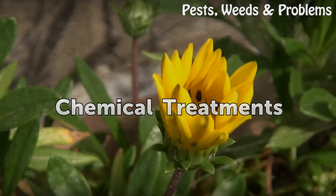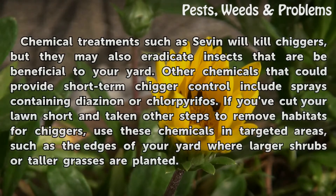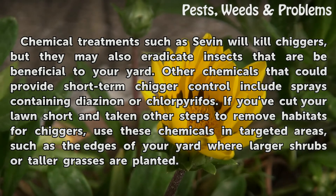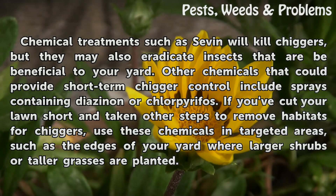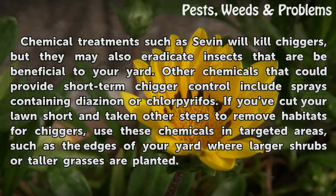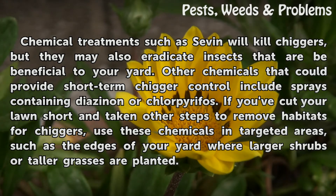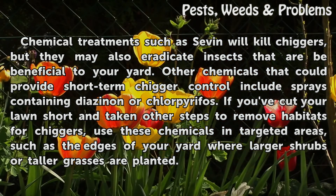Chemical Treatments. Chemical treatments such as Sevin will kill chiggers, but they may also eradicate insects that are beneficial to your yard. Other chemicals that could provide short-term chigger control include sprays containing diazinon or chlorpyrifos. If you cut your lawn short and take other steps to remove habitats for chiggers, use these chemicals in targeted areas, such as the edges of your yard where larger shrubs or taller grasses are planted.